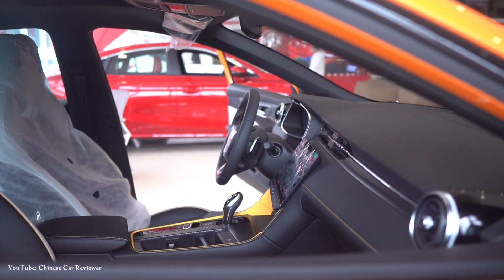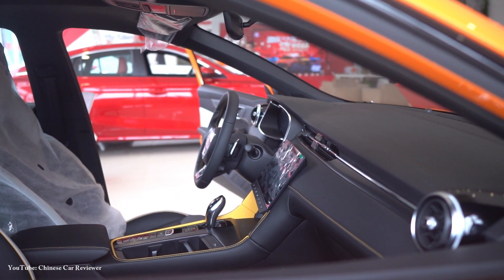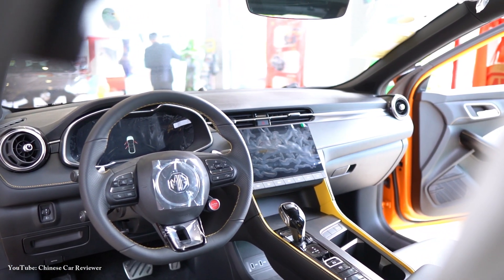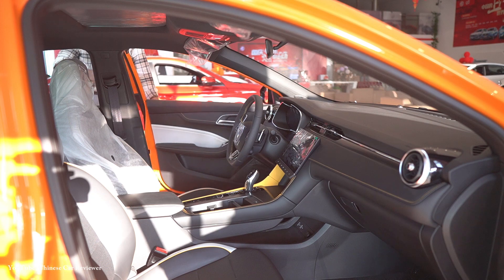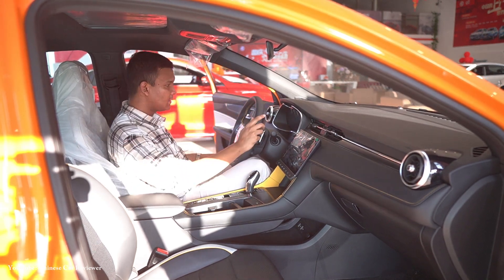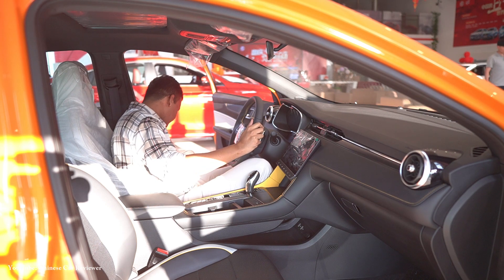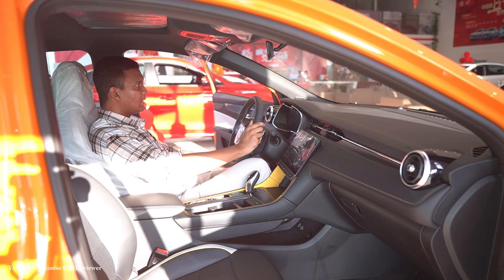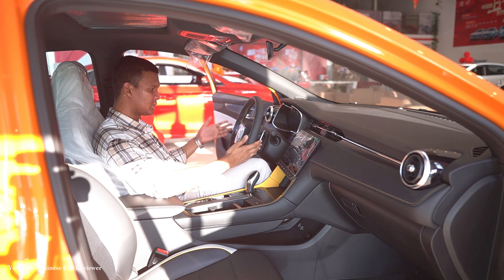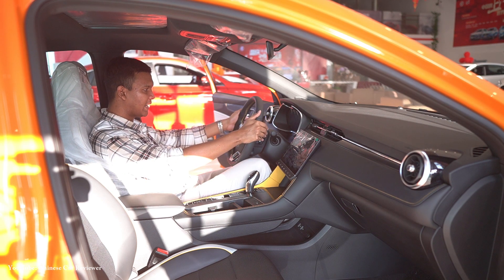The interior looks a little bit upgraded while the overall cabin layout has been retained. There are new white bucket seats and new orange colour accents all around. The seats are power adjustable, and you will get the same flat-bottom leather steering wheel we used to see in the previous version, with two paddle shifters.